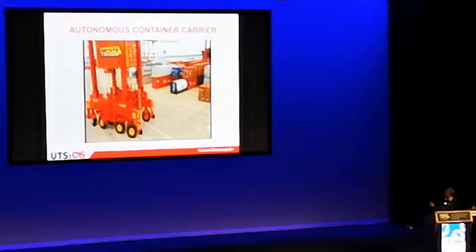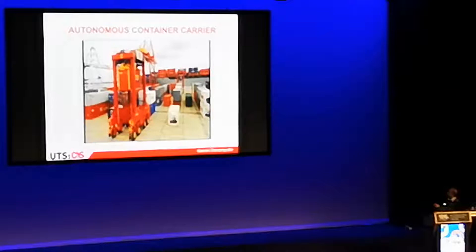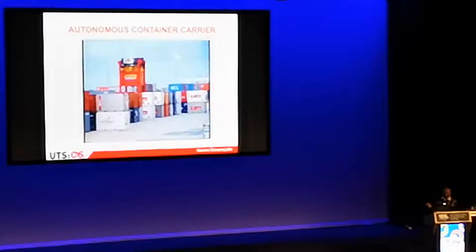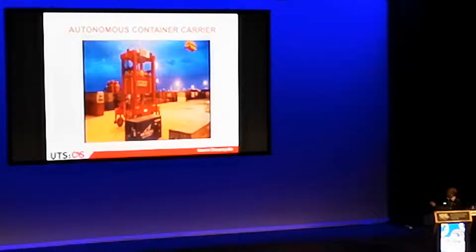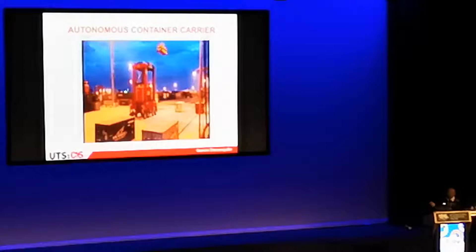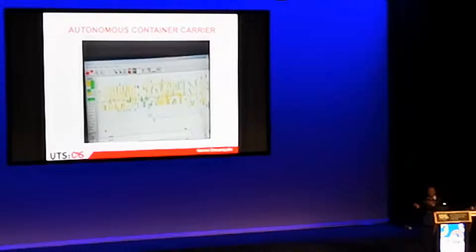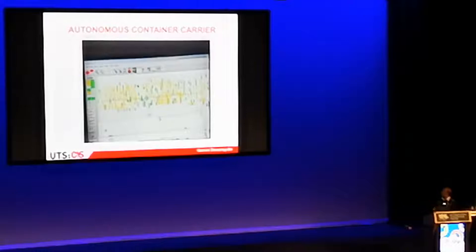The robot is basically a standard machine — typically there would be a driver sitting in a cabin, but obviously there's no driver now. What the team has done is put an intelligent system to move it around. It looks like a simple world: it's flat and you're moving boxes. But the challenge is you have a machine moving maybe 25–30 kilometers an hour carrying a load of up to about 40 tons, and it's going to be operating quite precisely. To pick up a container, you've got to position the straddle carrier to about two-and-a-half centimeter accuracy.